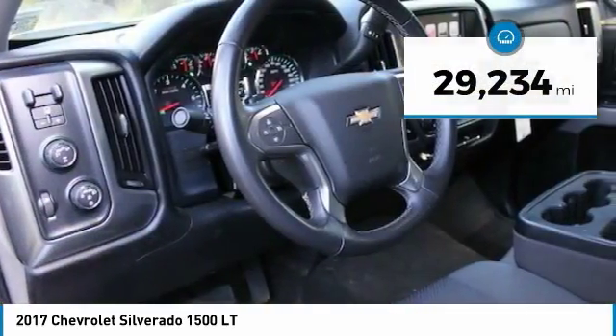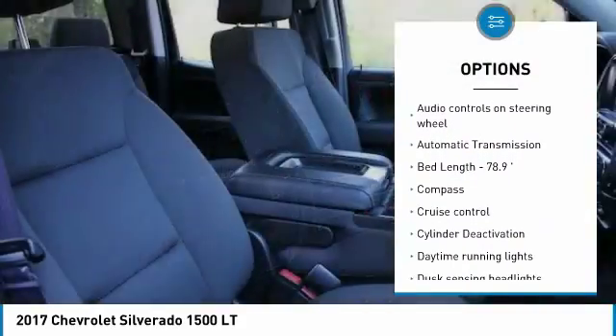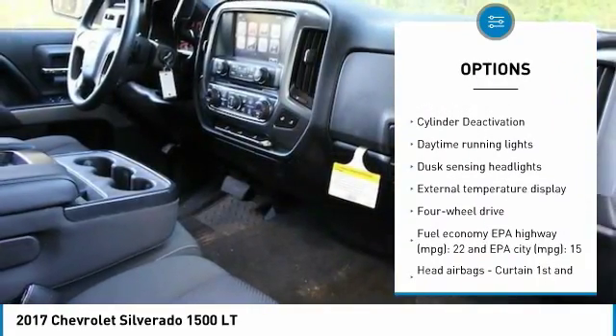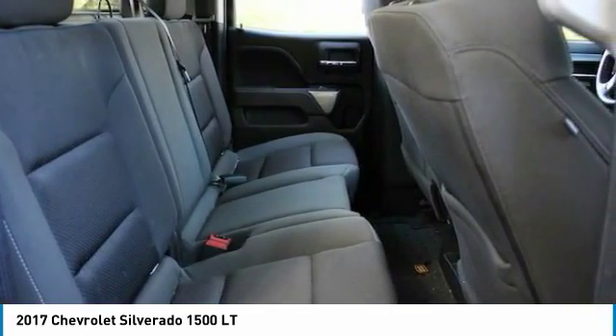Here are some of this vehicle's great options: xenon headlights, air conditioning, passenger airbag, automatic transmission, cruise control, power windows, remote power door locks, compass, daytime running lights, and tachometer.